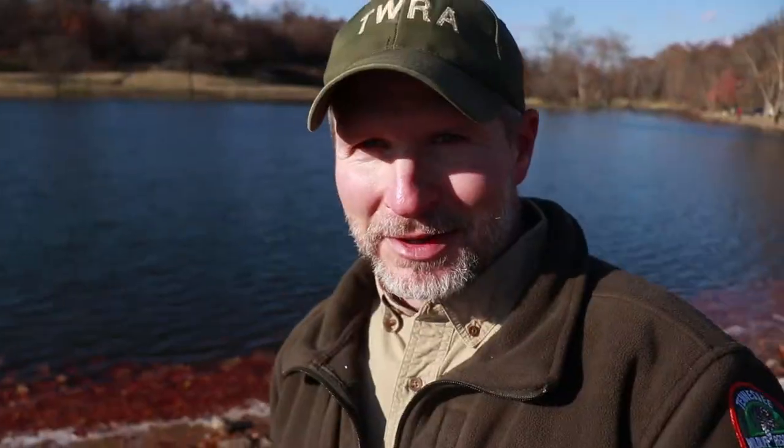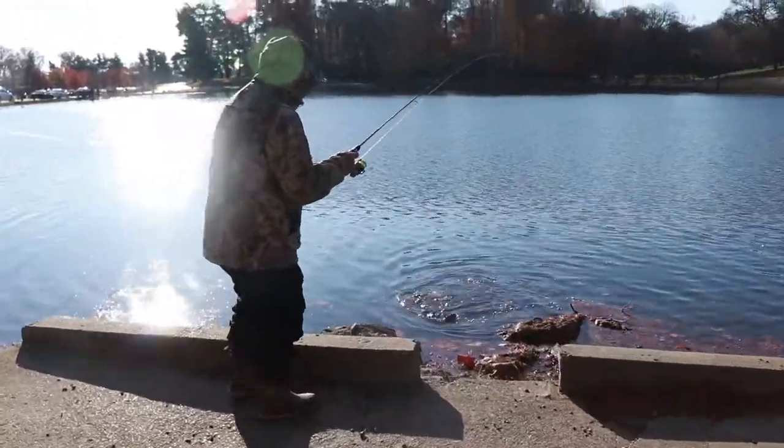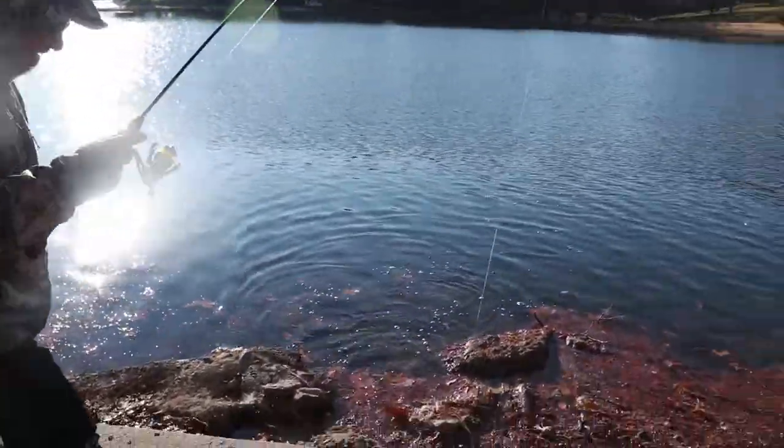This is the only time of year you're going to find trout in this water. Usually the water temperature is too warm, but during the wintertime the temperatures are right, and today we put trout in the water.